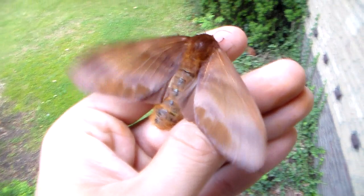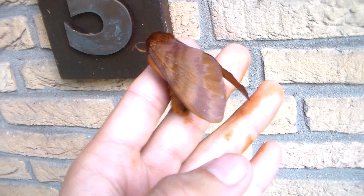Don't mind my dirty fingers — it's full of the meconium that the moth expelled. Meconium is a substance that a freshly emerged moth can expel from the abdomen; it's not harmful, it just looks a little bit nasty.